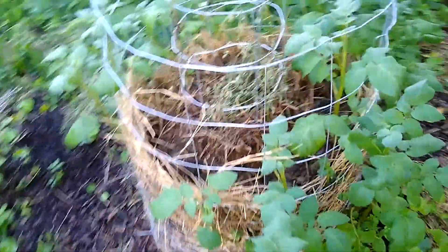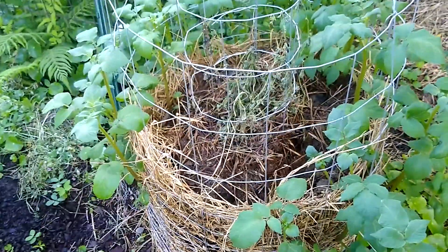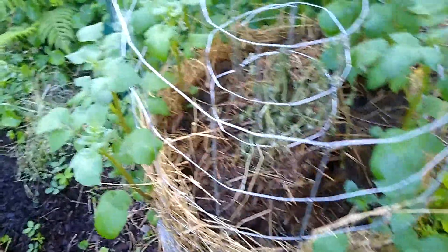This is a red potato tower. When I harvest the potatoes in a little bit, I will put in sweet potatoes here for the summer season.